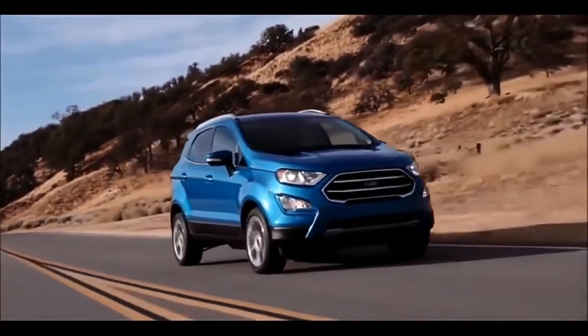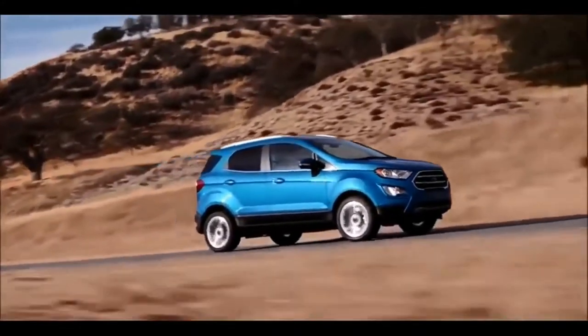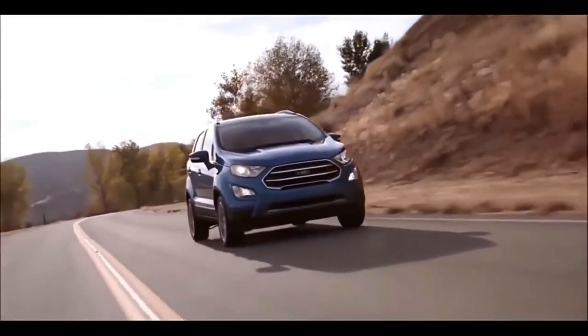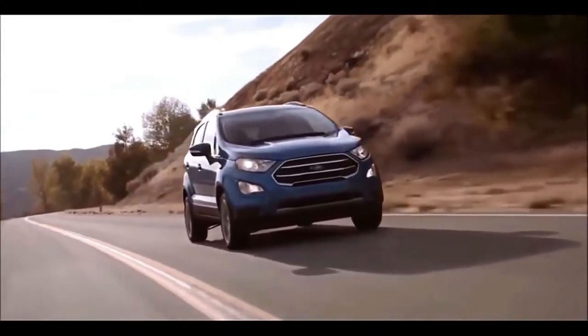Based on Ford's latest global B-car platform that also underpins the Fiesta, the EcoSport is aimed at young, active lifestyle buyers as well as free-spirited empty nesters. It blends contemporary styling with a host of upscale features and connected technology.